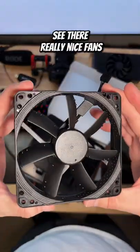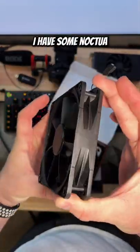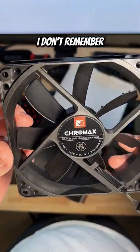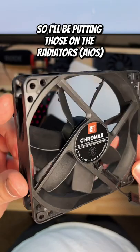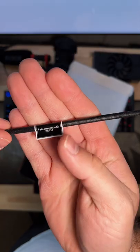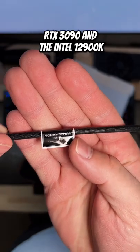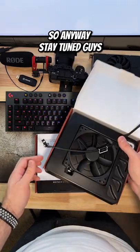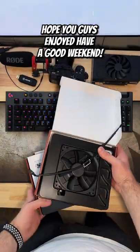These are really nice fans. I also have some Noctua — I think they're A12s or A15s, I don't remember — and those are coming tomorrow. I'll be putting those on the radiator for the RTX 3090 and the 12900K with the NZXT Kraken Z73. Anyway, stay tuned guys, hope you enjoyed, and have a good weekend!